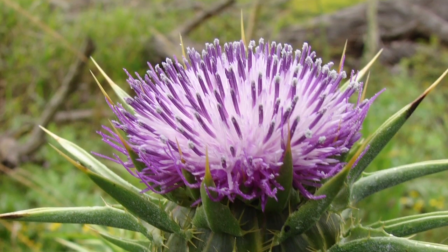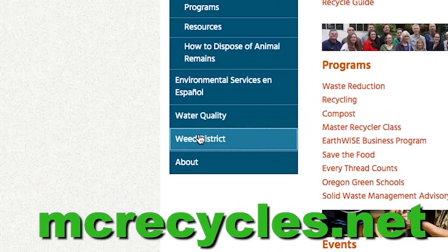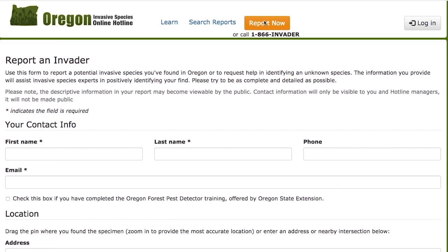So there you go — the top 10 noxious weeds of Marion County. Keep your eyes open for these outlaws and report when you see them. Visit Marion County's website for more details and for the link to the Oregon Invasives Hotline, where you can report those pesky weeds. Thanks for pulling together to stop noxious weeds.